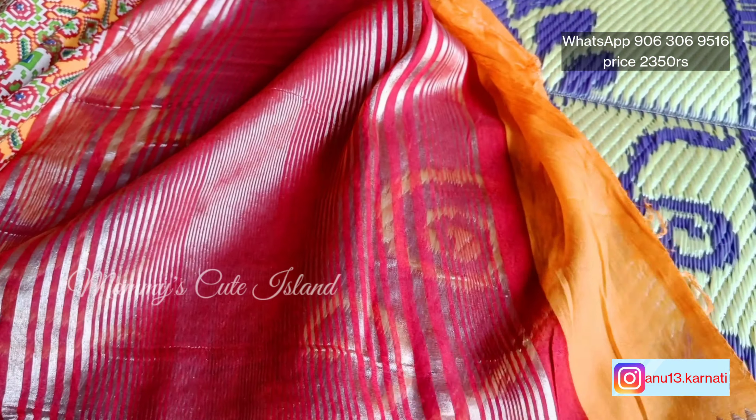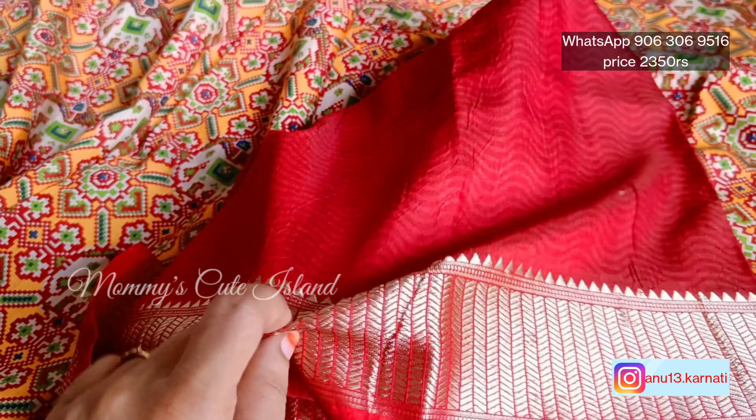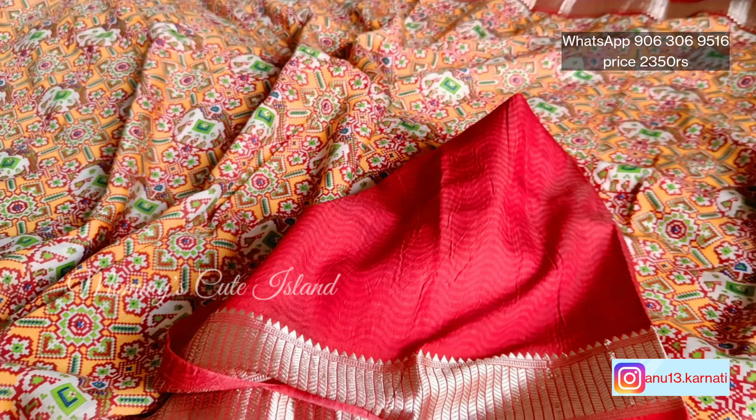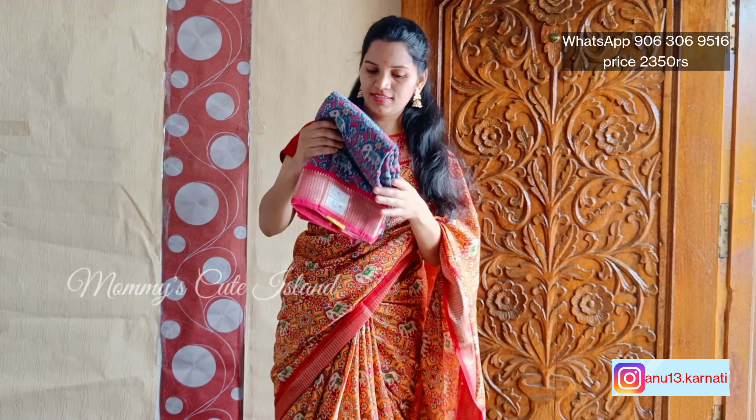The price is $23.50 and you will be having a discount. If you want to order it, you will be able to screenshot the screen along with the sari screenshot.